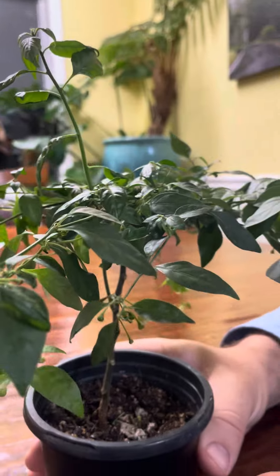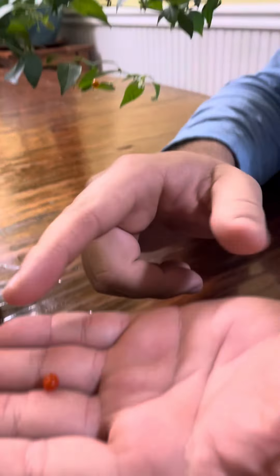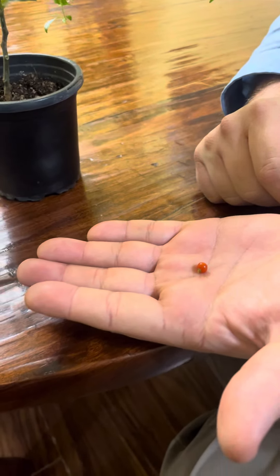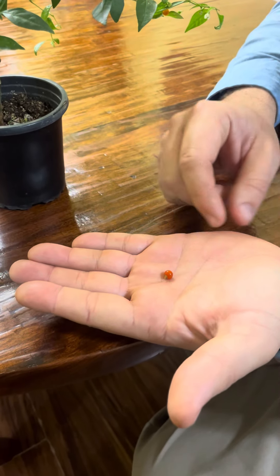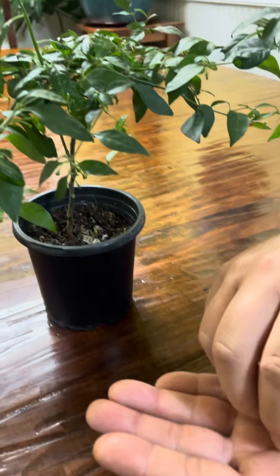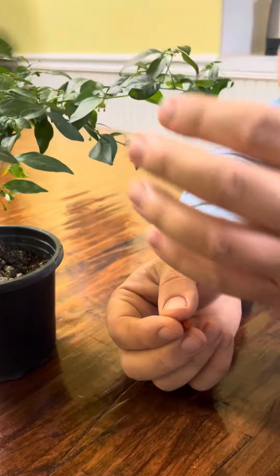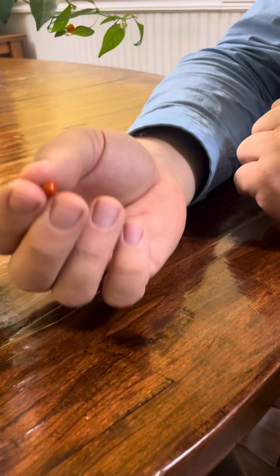So what does it taste like? Here's the fruit — I don't know if you can get a sense of the size of it, but it's not very big. I want to see if I can propagate it, and if you have any tips for propagating peppers from cuttings, let me know, because this was difficult to start from seed.